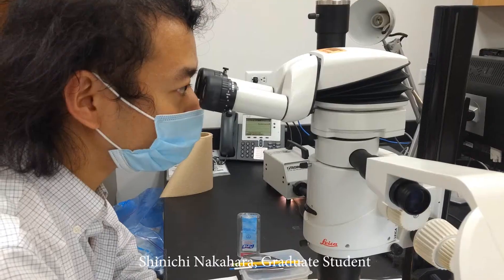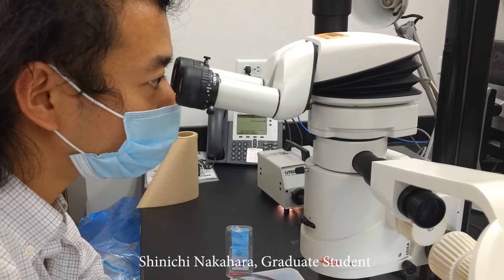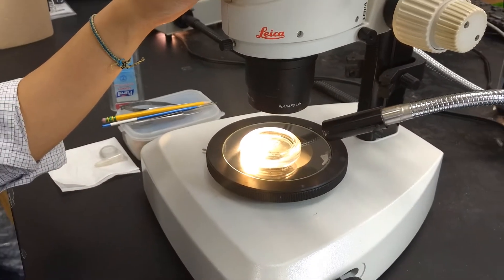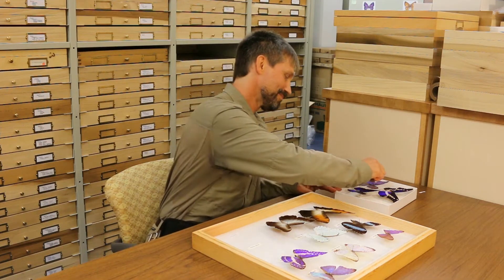The Lepidoptera and Biodiversity collections have been built through the efforts of researchers and students, as well as invaluable donations from other institutions and individual collectors.